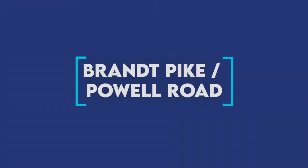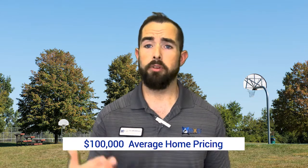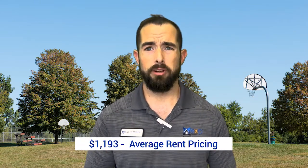We're at the last one — number nine — which is the Brant Pike and Powell Road community. This is the most southern part of Huber Heights, where your average home price is around $100,000 and rent is around $1,193. The rent is a little bit higher because smaller units are less available and it is an older community. That means you're only going to find medium to large single-family homes in this area — not a lot of apartment buildings. There's also the Thomas A. Cloud Memorial Park, so going out in this community could be very advantageous for you.